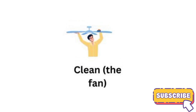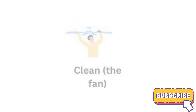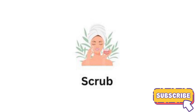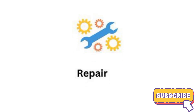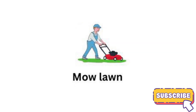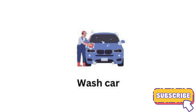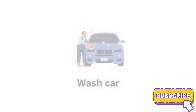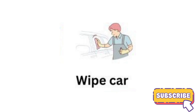Clean the fan. Scrub. Repair. Wash car. Wipe car.